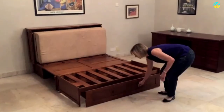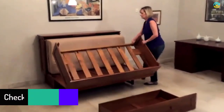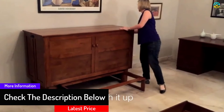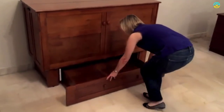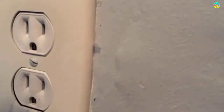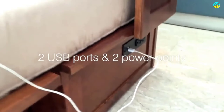Moreover, you don't have to bother assembling the item as it comes pre-assembled. There is a large rolling storage drawer available with a higher sleeping platform. This chest bed has a built-in USB module with dual power mode, so if you need to charge your smartphone while lying on your bed, you can do that with ease. The solid hardwood construction makes this item a perfect choice for all.